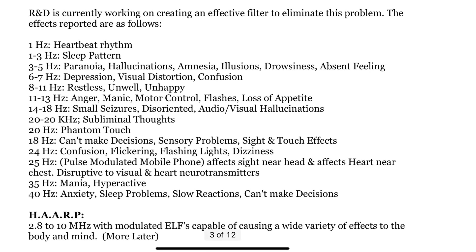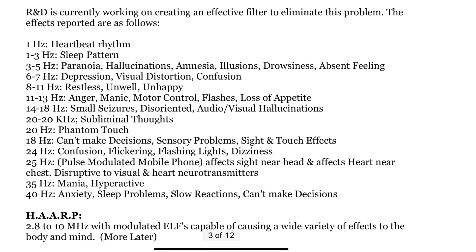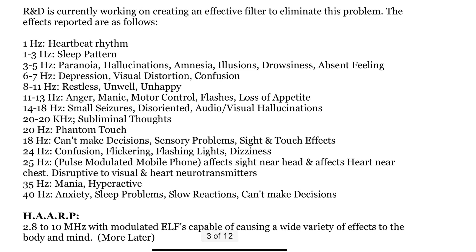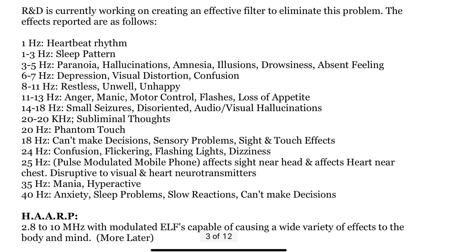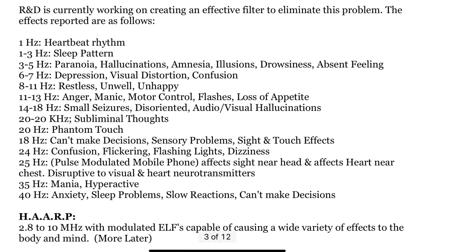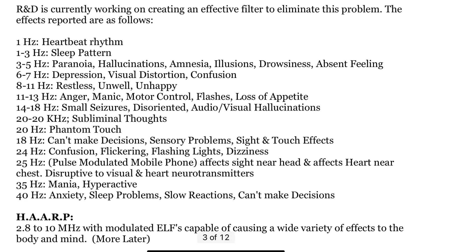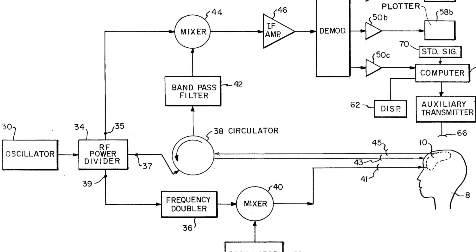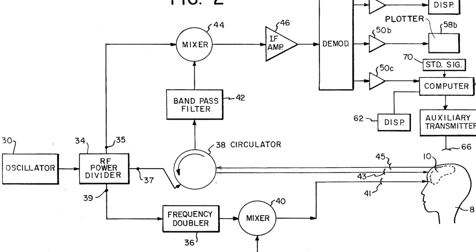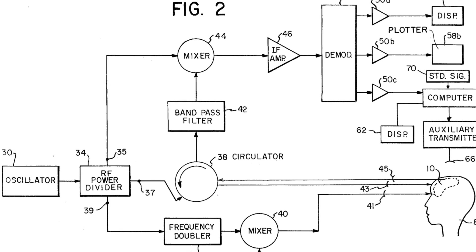It has been discovered and concluded that there are various functions in the body that operate on an extremely low frequency level. You can see here on the screen the heartbeat rhythm is at one hertz, phantom touch at 20 hertz — all of these are registered on the low frequency level. It has been demonstrated that most of these low-level frequencies can be duplicated by a computer if the signals are demodulated to be picked up and received by the brain and central nervous system.